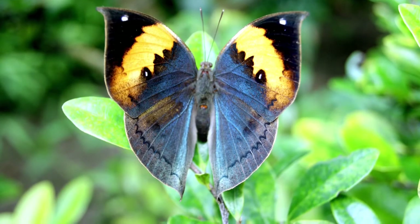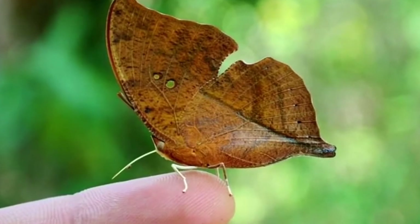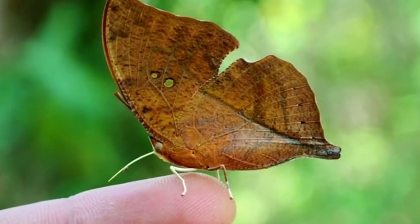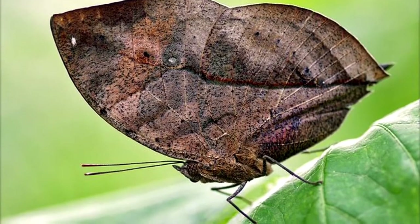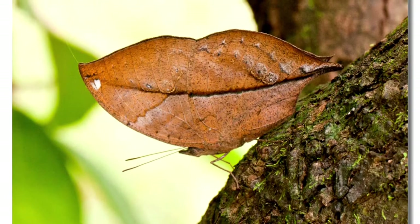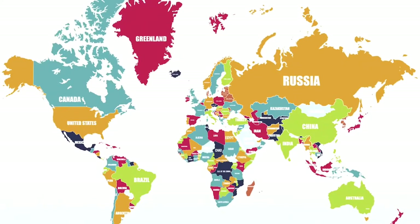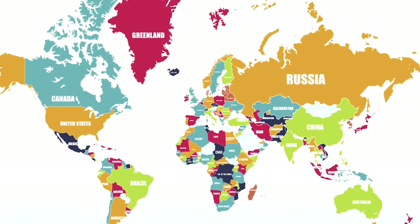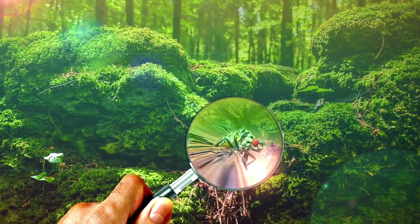They also change the shade of color of their wings to match the shade of color of the forest affected by the seasons. For example, the rainy season makes them change to a darker shade of color, while the dry season makes them change to a lighter shade. They can be found in many countries around the world, but you have to look really hard to spot them.